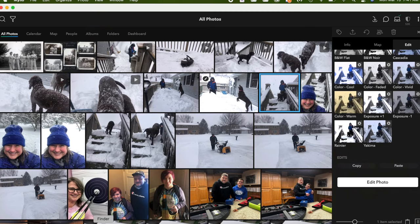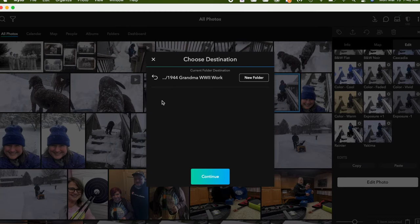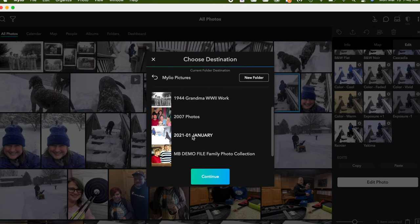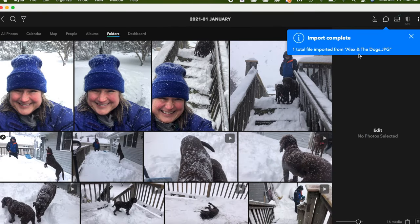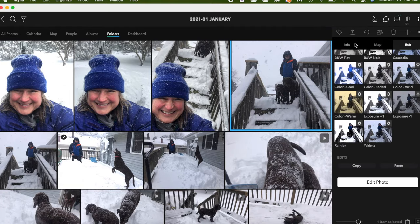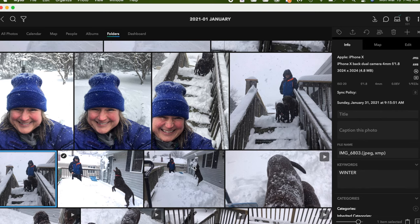The last feature is duplicate identification. I exported a picture of my son with the two dogs on the porch, changed the name, and I'm now importing it back. I'm opening Finder, dragging the picture into MyLeo, selecting the January folder, and clicking continue — making sure to check that it's excluding suspected duplicates. It brought that picture in. Looking at the info, here is the photo I just imported, and the next picture is the same photo. So MyLeo will recognize exact duplicates — that's good.